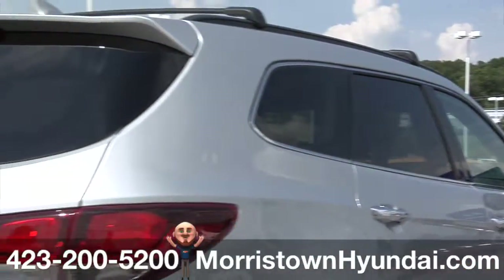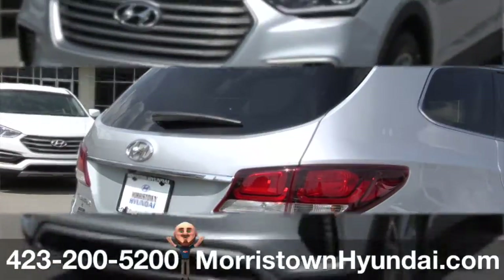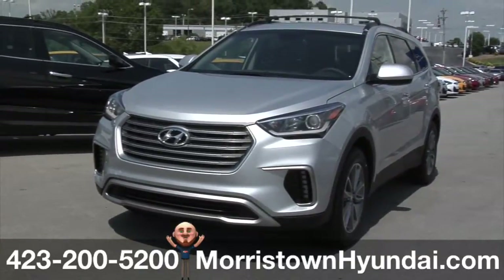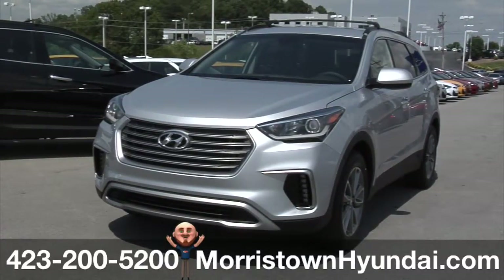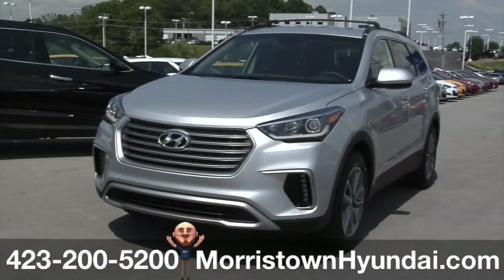The best designs offer tangible benefits that go beyond their good looks. At the core of Santa Fe's distinctive style is an aerodynamic design that can help improve MPG. Case in point, Santa Fe delivers an EPA-estimated 25 highway MPG. The 2017 Hyundai Santa Fe — a great look gets even better.